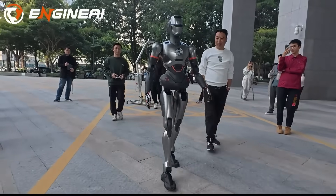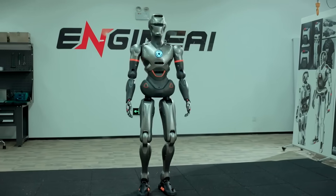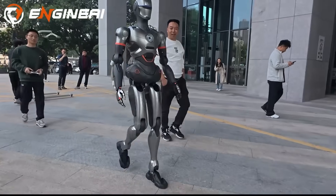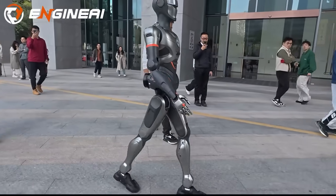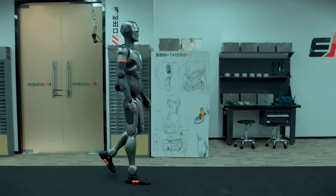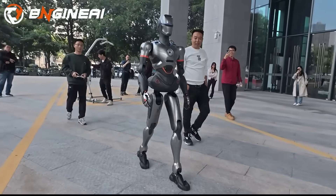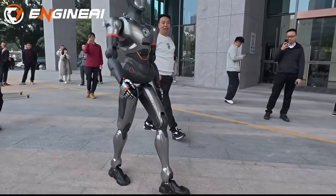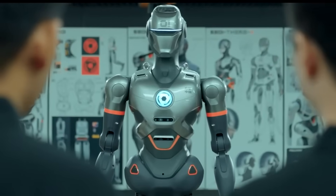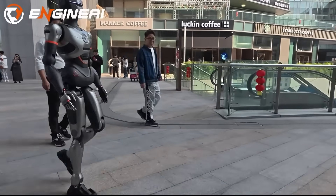Then came the SE-01 in October 2024. This robot stood 165 centimeters tall, weighed 48 kilograms, and became widely recognized after walking naturally on live TV during the Chinese New Year gala. With a waist capable of twisting 320 degrees and advanced motion AI enabling long, confident steps, the SE-01 showed that Engine AI could build a humanoid that didn't look rigid or robotic. The price was around $20,000, and a Chinese humanoid robot was finally demonstrating smooth, human-like gait in public.